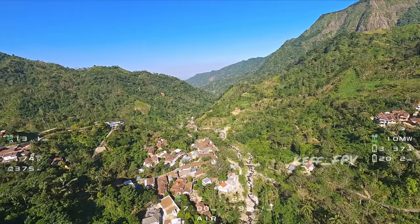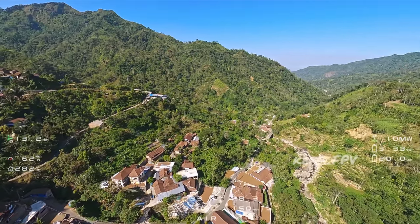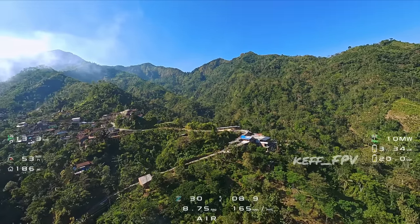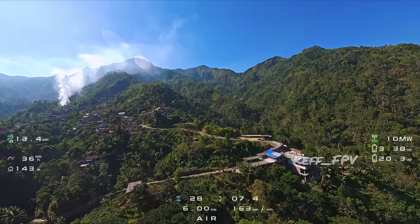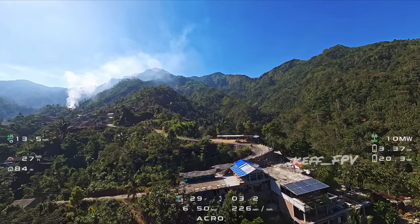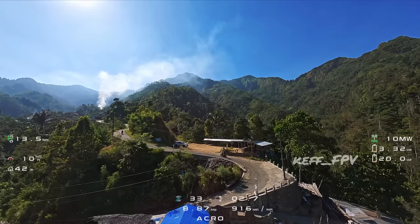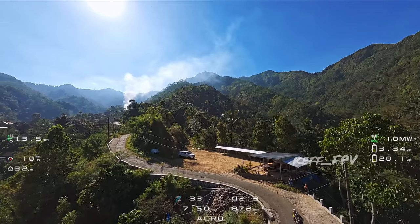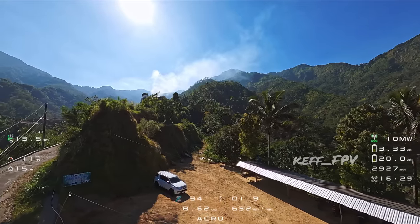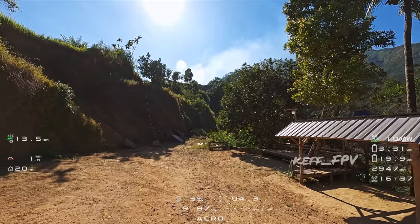Ini sudah dekat dengan home point, persiapan landing. Jalannya yang kelokan ini cukup curam. Oke teman-teman, ini adalah bagian pertama dari eksplor saya di Gunung Muria. Jadi saya membuat dua kali penerbangan, satu lagi nanti akan eksplor bagian belakang, puncak Argo Piloso. Jadi nantikan bagian keduanya.